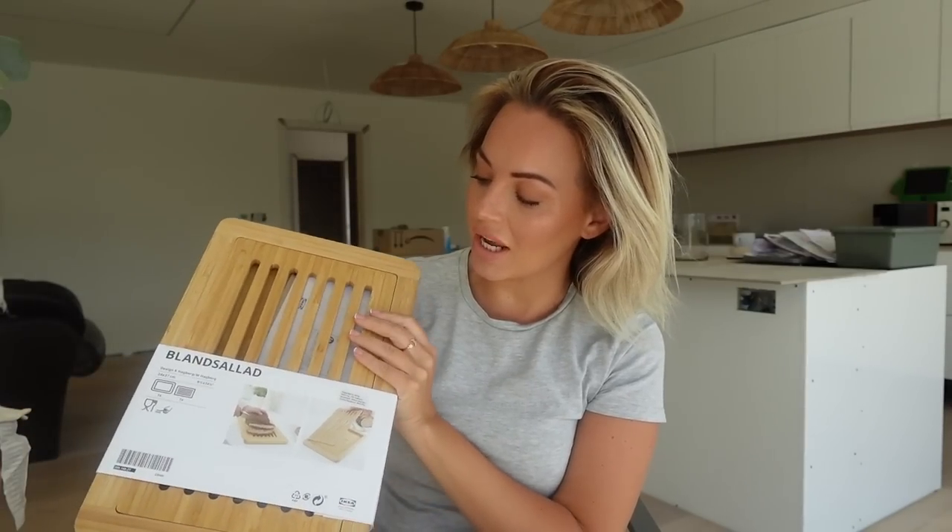This chopping board is especially good for bread — as you can see, it's got grooves in it so when you're chopping bread the crumbs go beneath, which will be really handy especially when we have our new worktops. And this one was a little treat especially for Jordan. Jordan just loves a barbecue but he's not so great at cleaning it after, so I got him his very own barbecue cleaning brush. It's got thick bristles and then a scraper on the end.